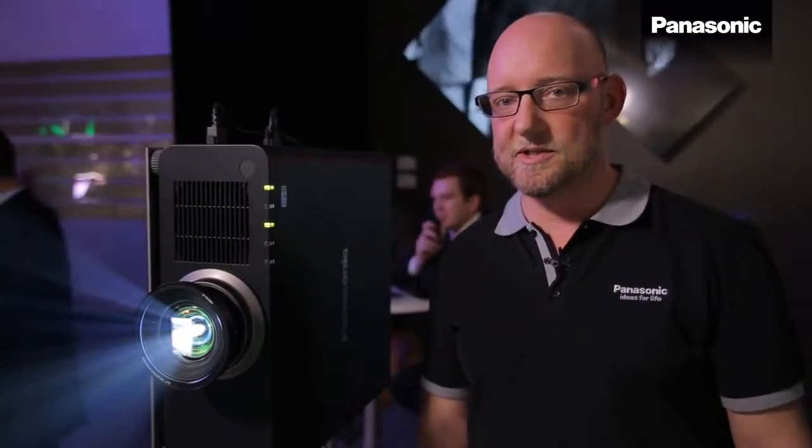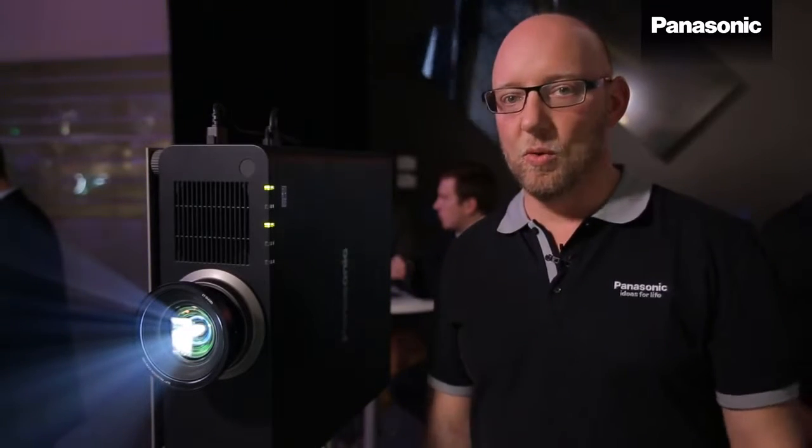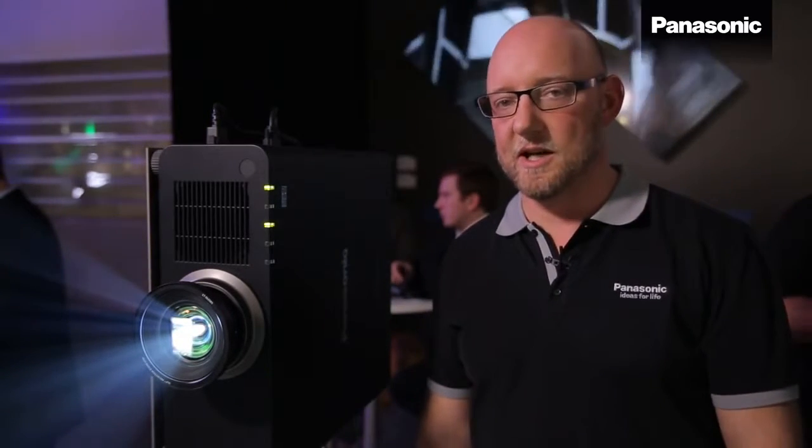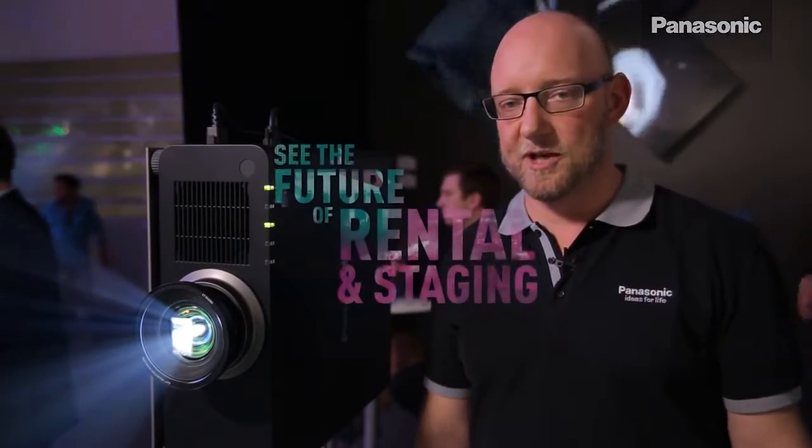With laser light sources you are completely free, and that enables you to do high brightness portrait mode installations, for example with a 6,000 lumen laser projector.